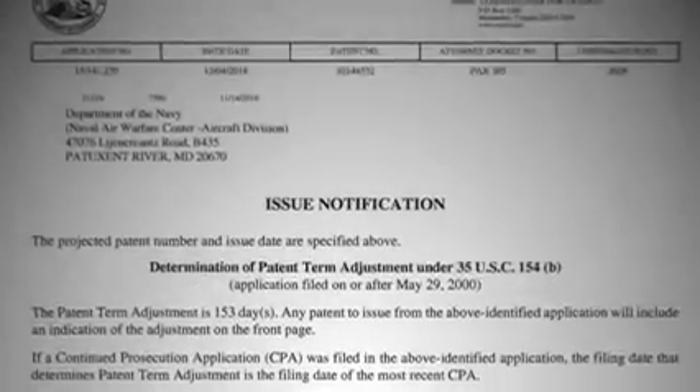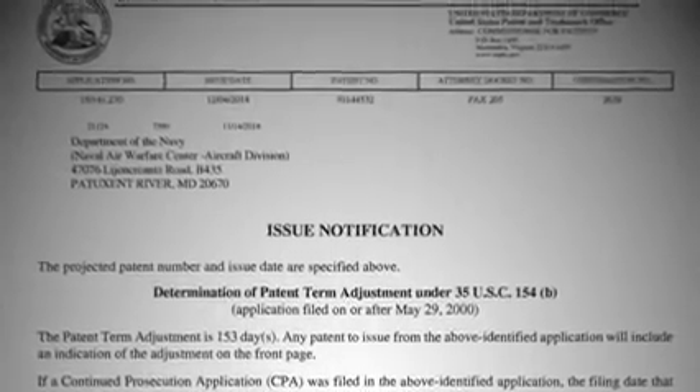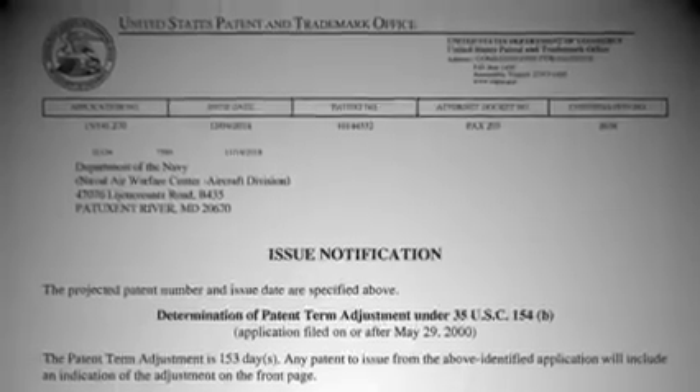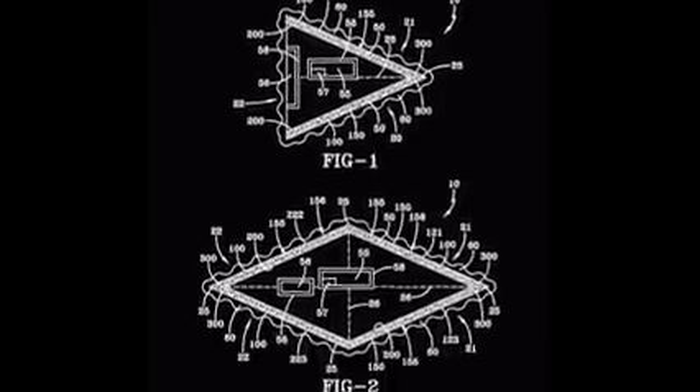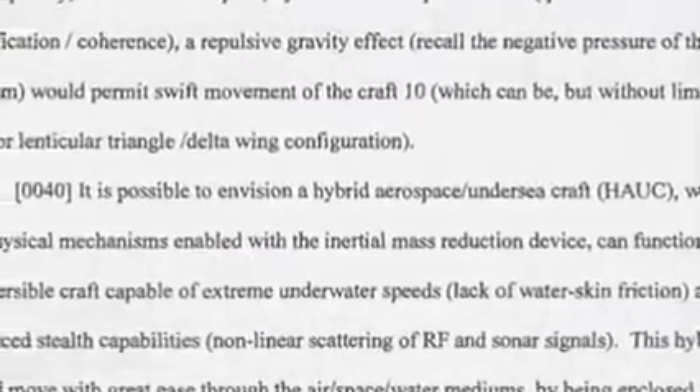December 4th, 2018. The USPTO issues a mysterious patent to the Navy for a hybrid aerospace undersea craft capable of extreme speeds in water, air, and space.